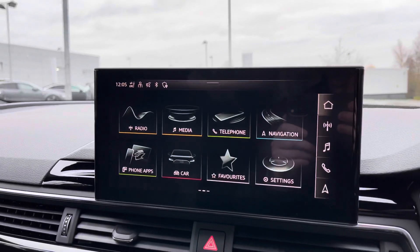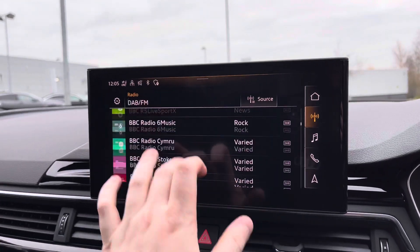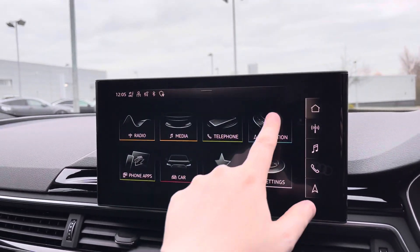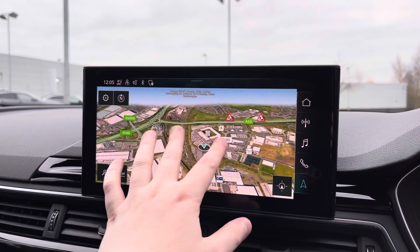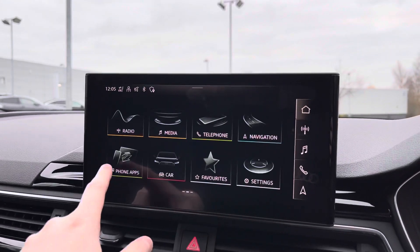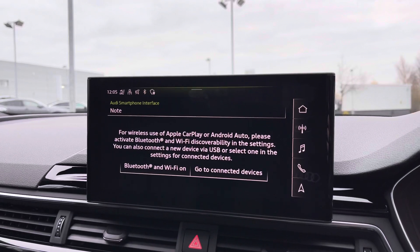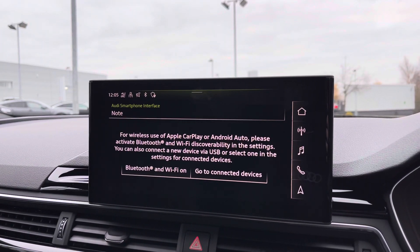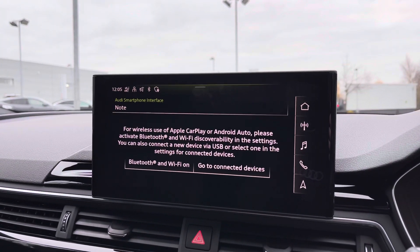Moving to the centre of the car's dash, we have the multimedia touchscreen display from which we can select options like the car's built-in DAB radio, which comes with a great choice of radio stations. We also have the full satellite navigation system with easy-to-use multi-touch controls. Apple CarPlay and Android Auto allow you to easily connect your smartphone to the car's display to stream music, make hands-free phone calls, and use a range of compatible applications.